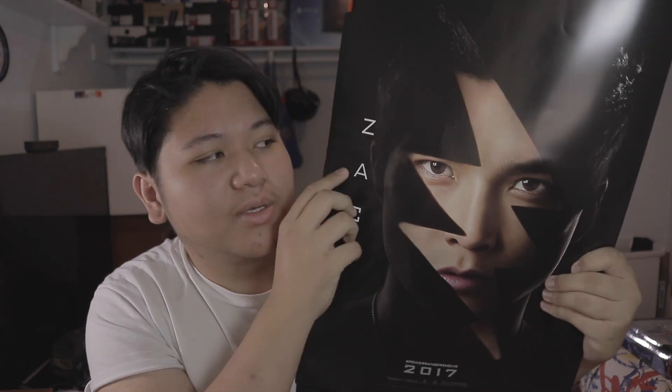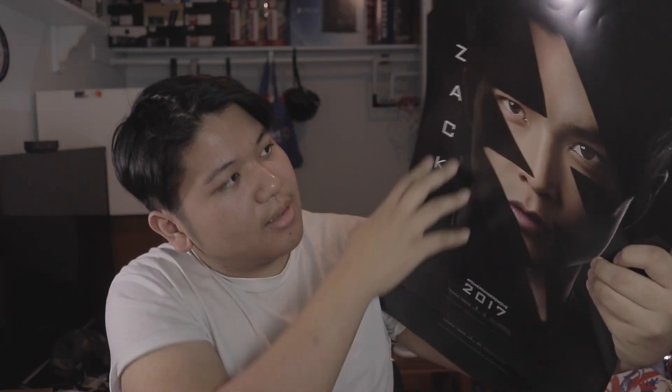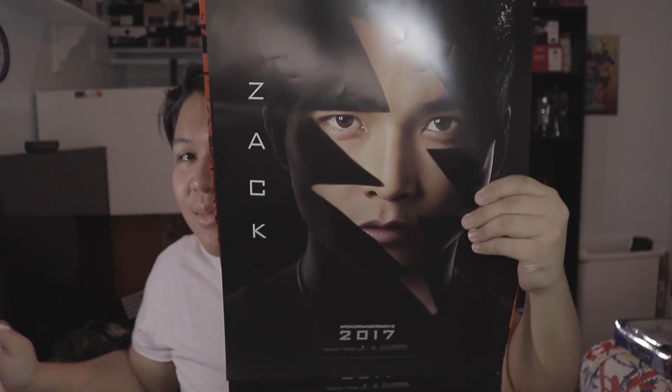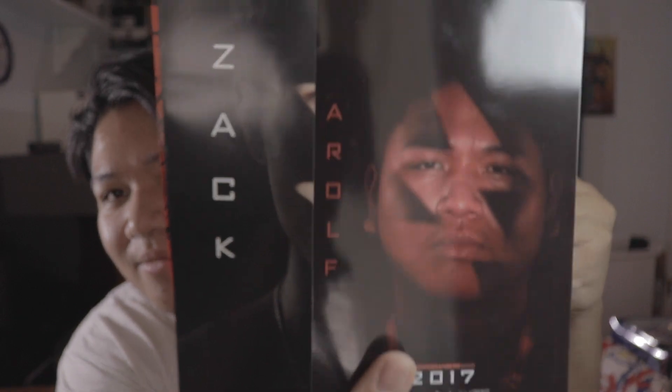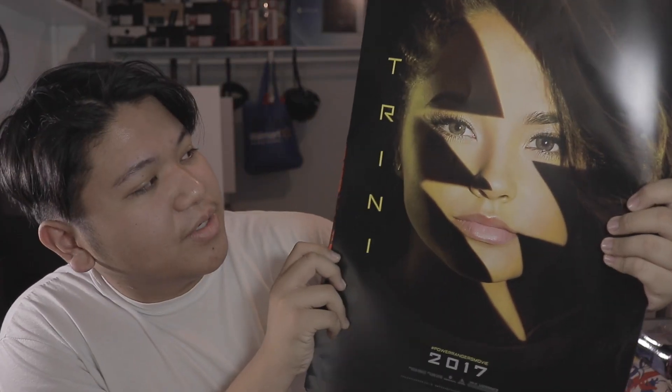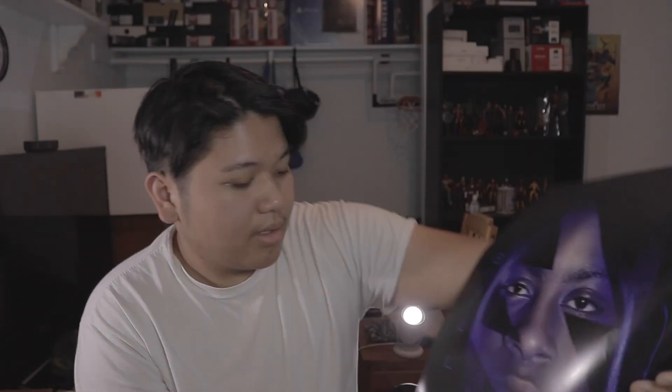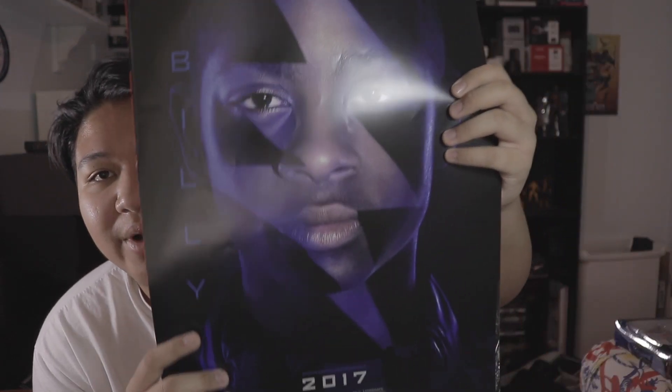These are the Power Rangers posters. First is the Black Ranger — very similar to the one I have. Next is the Yellow Ranger, which is Trini. We got the Pink Ranger, which is Kimberly. We got Jason the Red Ranger, and we got Billy the Blue Ranger.